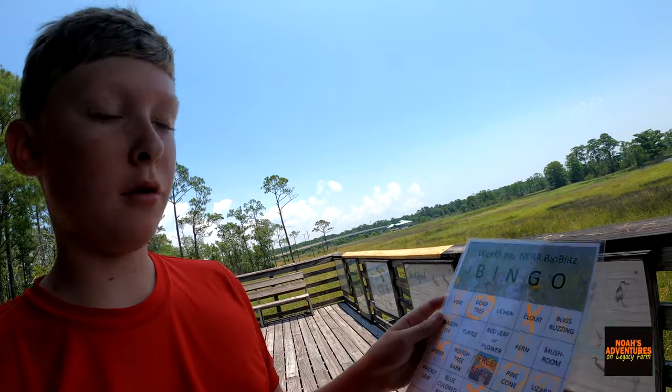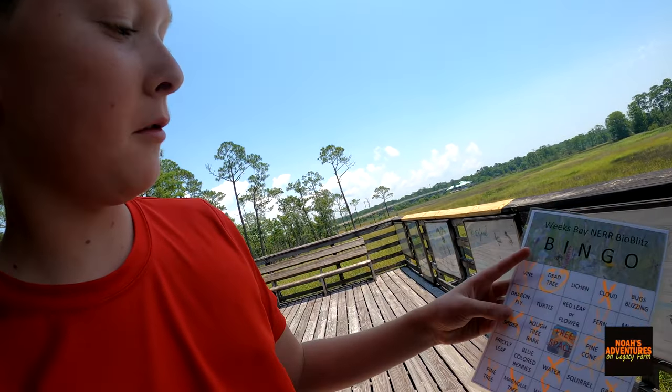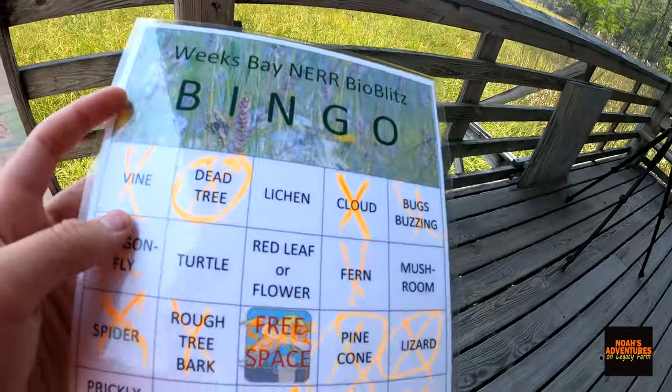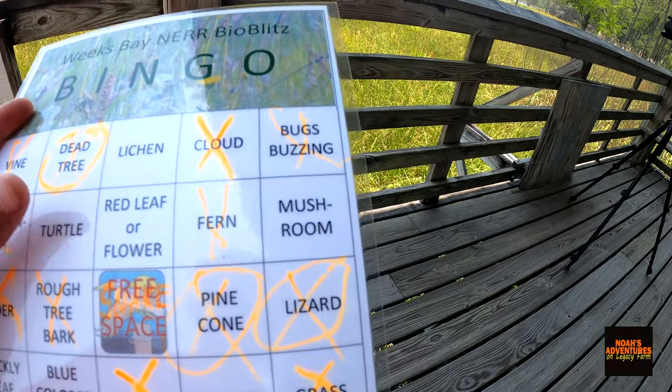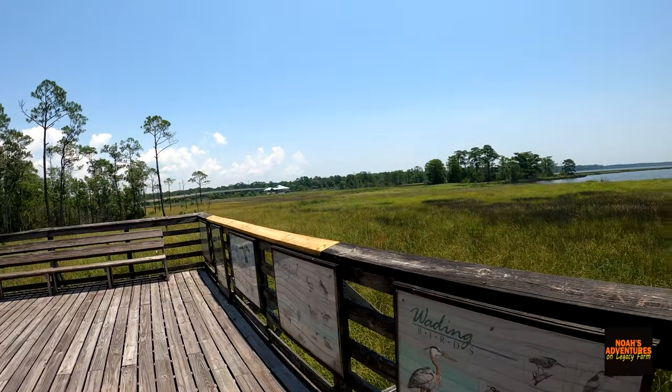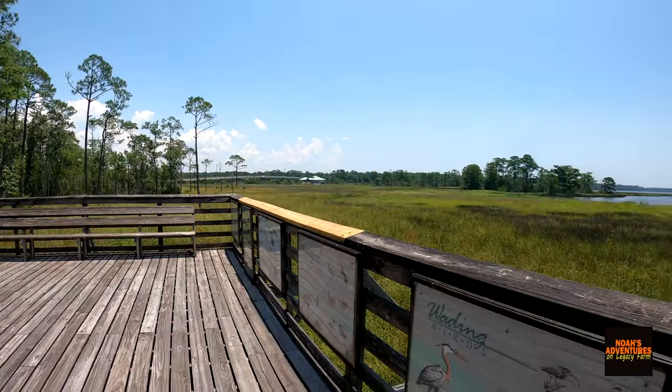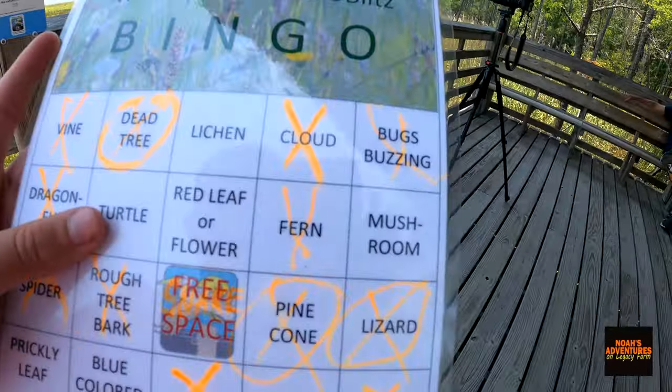And this is it — it's really cool. You can cross out the stuff you see. I've already gotten a lot of stuff: I got a vine, dead tree, and cloud. I thought I would not see a cloud today, but the clouds have come in, thankfully. So cross that out — cloud.